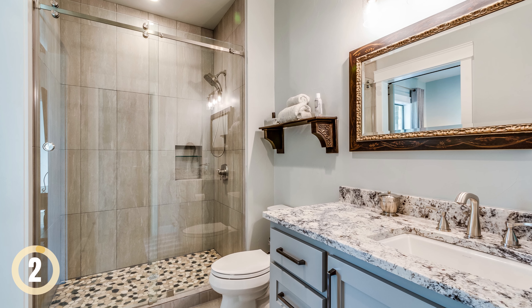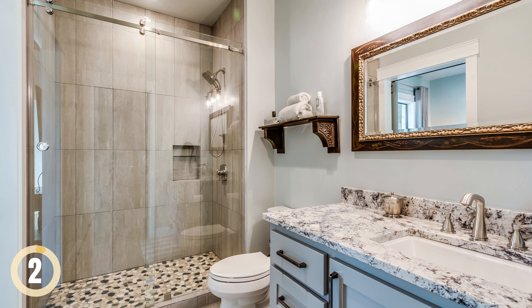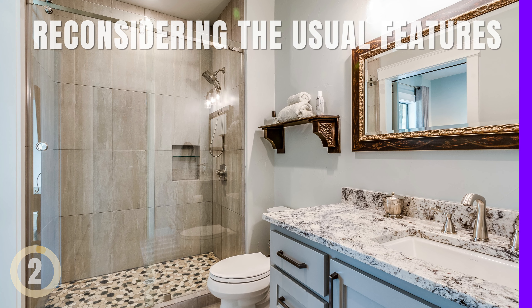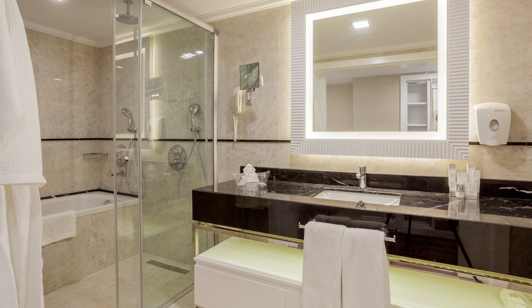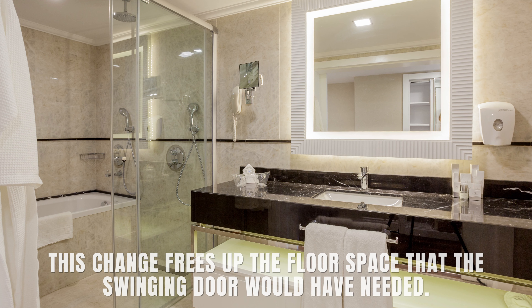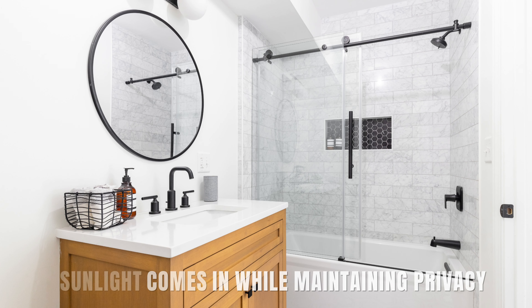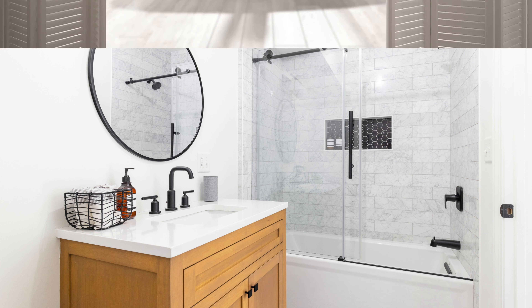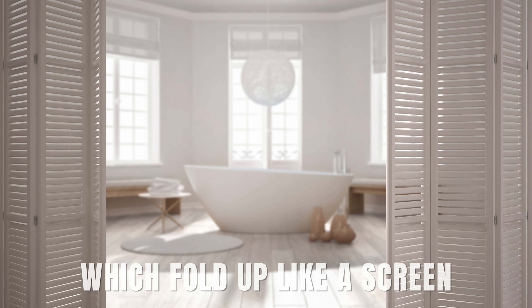Pocket Doors for More Room. To make your small bathroom appear larger and more functional, think creatively and reconsider usual features. Instead of a regular door that takes up space when it swings open, use a sliding pocket door. This frees up the floor space that a swinging door would need. A sliding door with frosted glass lets sunlight in while maintaining privacy. Another space-saving option is bifold doors, which fold up like a screen.